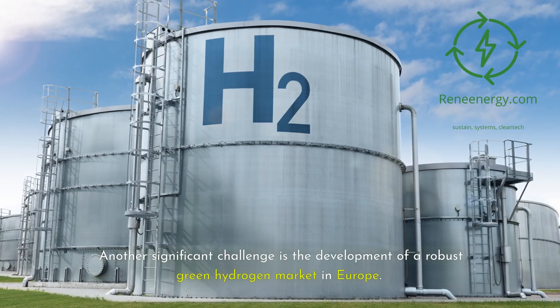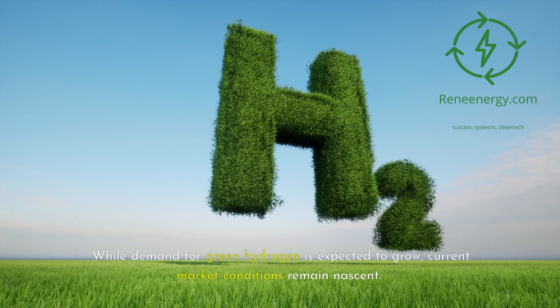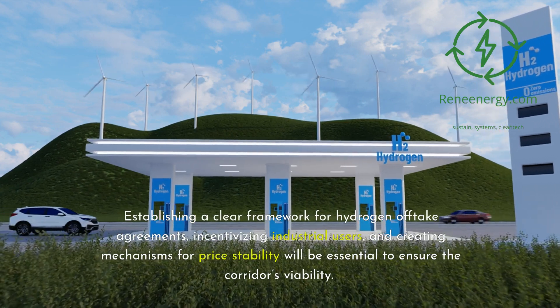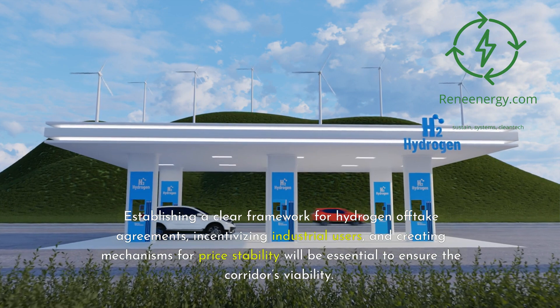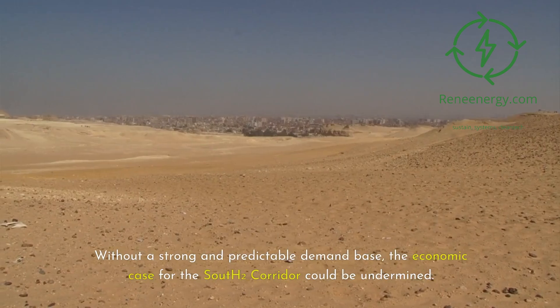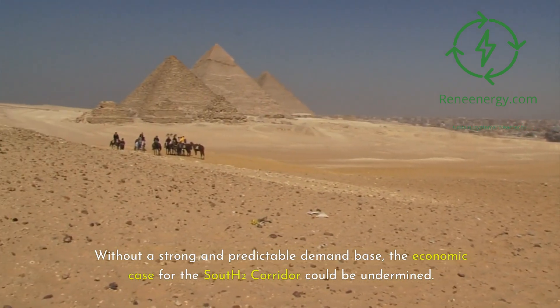Another significant challenge is the development of a robust green hydrogen market in Europe. While demand for green hydrogen is expected to grow, current market conditions remain nascent. Establishing a clear framework for hydrogen offtake agreements, incentivizing industrial users, and creating mechanisms for price stability will be essential to ensure the corridor's viability. Without a strong and predictable demand base, the economic case for the South 2 corridor could be undermined.